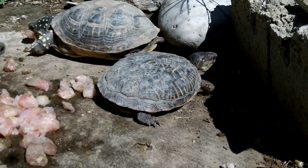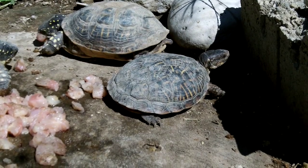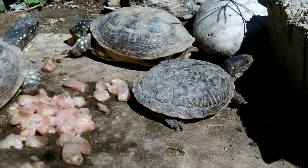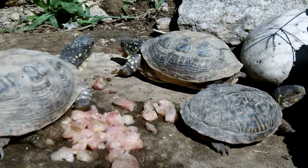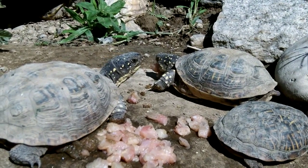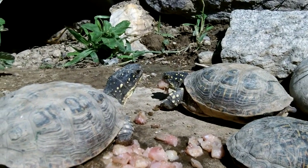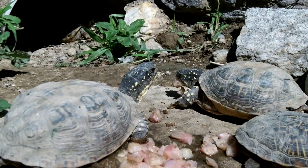That's Toby, that smaller turtle there — he's doing, or she is doing, very well. These other two box turtles are some that I've had for several years since they were little babies.